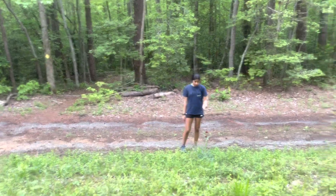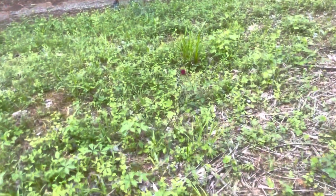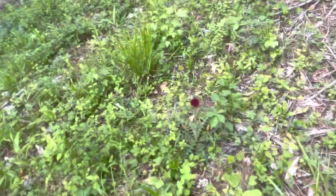Look at this plant. Look at this flower — a wild flower. Look at that!